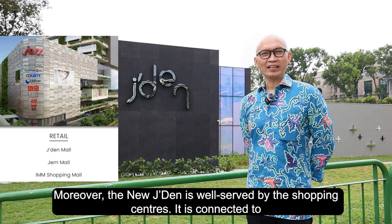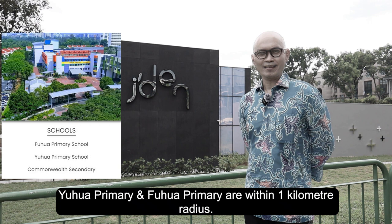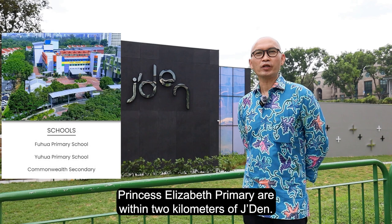There are five primary schools in the vicinity of Jayden. Yuhua Primary and Fuhua Primary are within a one kilometre radius. Bukit View Primary, Jurong Primary, and Princess Elizabeth Primary are within two kilometres of Jayden.